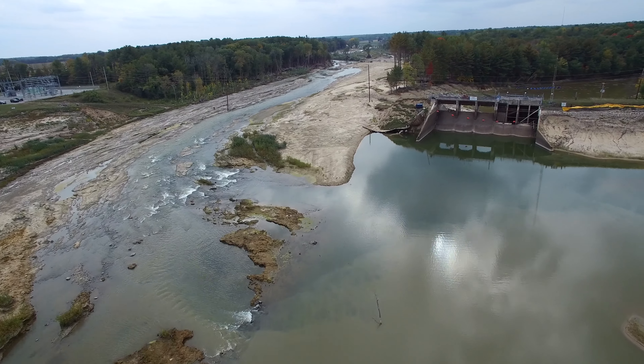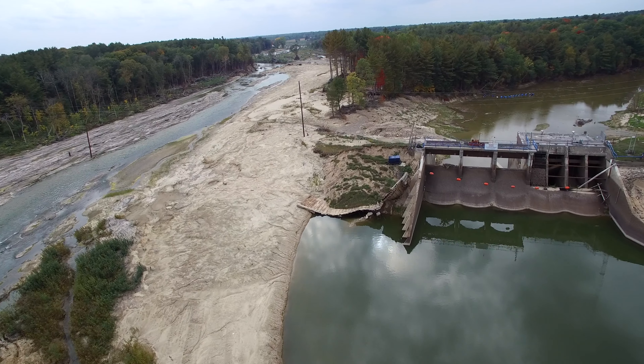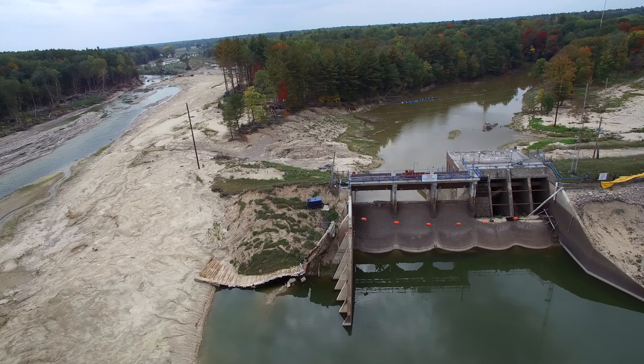Coming in from the back side here gives you a good perspective on the brand new channel that it cut to the left-hand side of the river. Those power lines are still standing, which was surprising. And you can see the slack water in the back channel there as I pan over to the right.